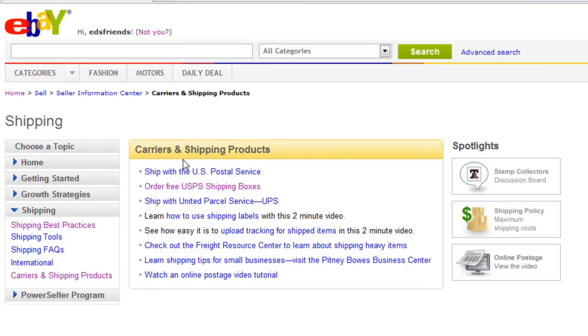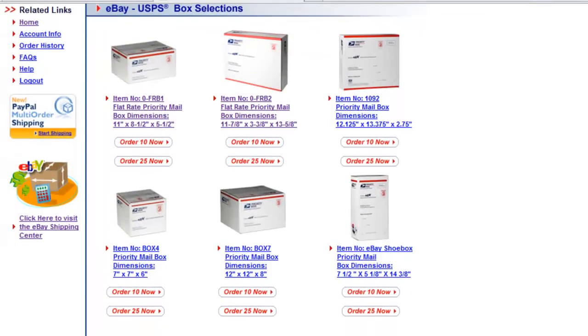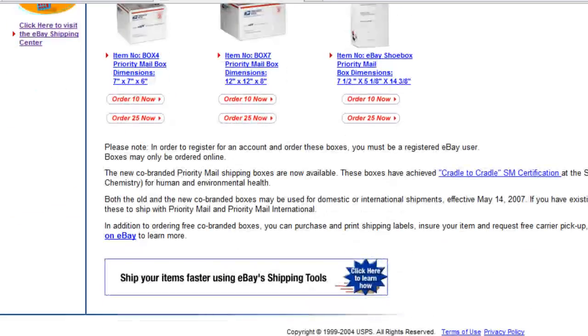Under 'Carrier and Shipping Products', click on 'Order Free USPS Boxes'. The page that it takes you to shows you what the boxes are — regular priority shipping boxes, the biggest box is 12 by 12 by 8, and flat rate, their large box is 12 by 12 by 5 and a half. You have six boxes to choose from and you can order in quantities of 10 or 25. They're priority boxes, it says eBay on the box, which is nice. They're absolutely free and delivered to your front door for free.